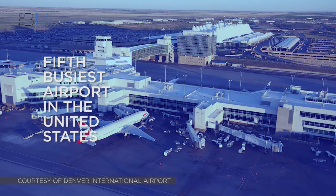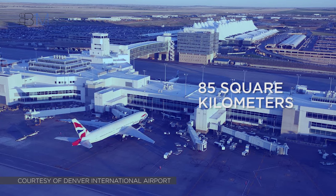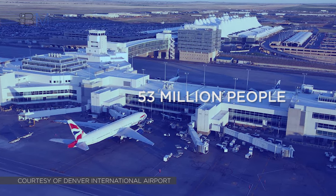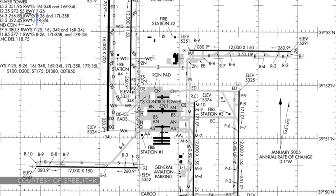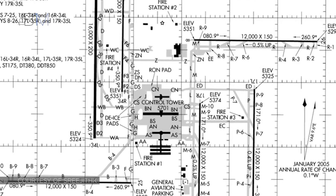Denver International is the fifth busiest airport in the United States and the largest in terms of area, covering an enormous 85 square kilometres. Over 53 million people travel through it each year, and its positioning on the map makes it a hotspot for connecting flights and transfers. The airport's scale means there are a lot of built assets to manage, and the traffic it receives makes it considerably prone to wear and tear.